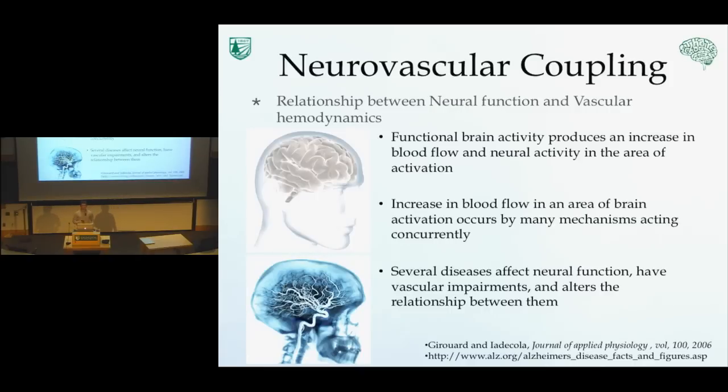Neurovascular coupling talks about the relationship between neural function and vascular hemodynamics. When we have an area of the brain being activated, there is a neural response or neural activity associated with that brain activity, and some vascular hemodynamics — or blood flow — to that area of activity. The relationship between this neural function and this blood flow is referred to as neurovascular coupling. This increase in blood flow in the area of activation occurs by many mechanisms occurring concurrently that aren't fully understood. Several diseases affect both this neural function and this vascular activity, such as Alzheimer's disease or stroke.